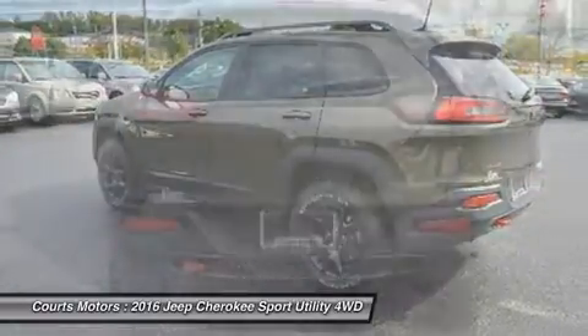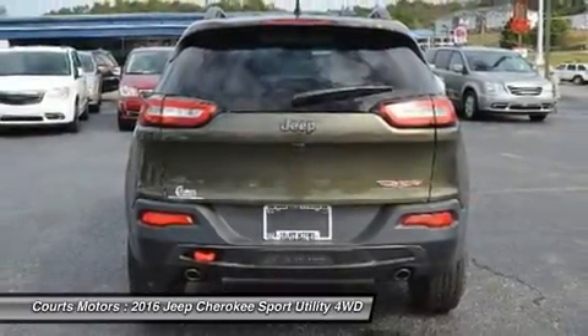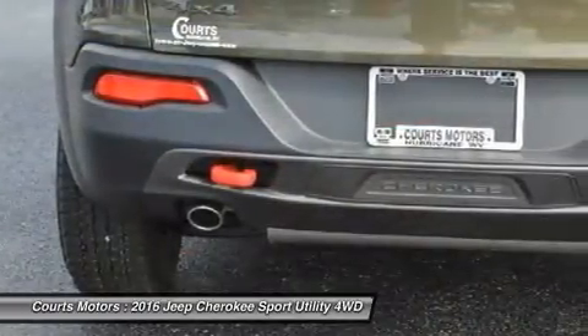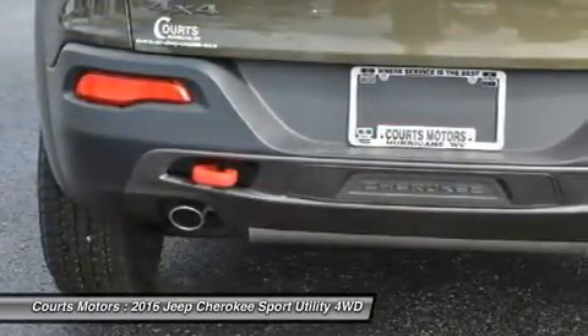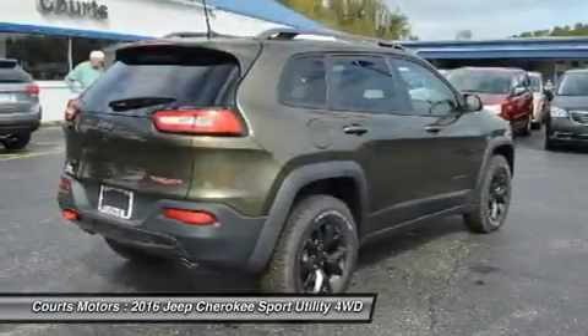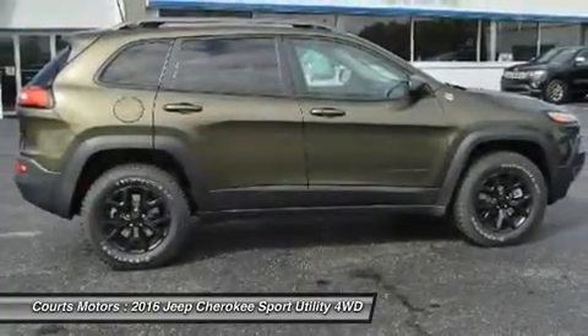The Trailhawk model gives you the 9-speed transmission with Jeep Active Drive II, an off-road suspension, and hill descent control. Need extra power? No problem. All models, with the exception of the Sport, give you the option of a 3.2-liter Pentastar V6 with 271 horsepower.